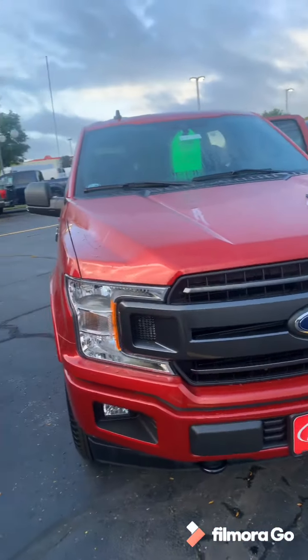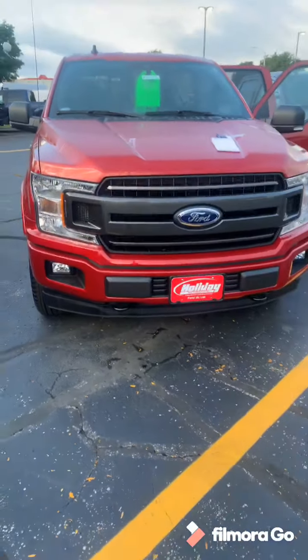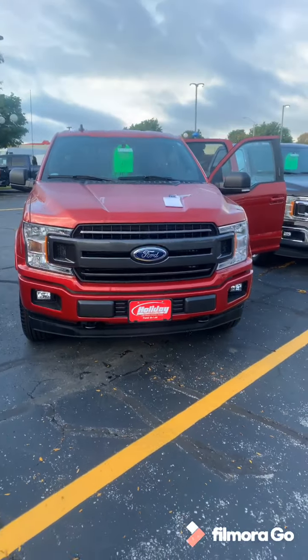And to wrap it up, it has those nice tow hooks and fog lights. Again, my name is Stephanie and I'm here at Holiday Ford. My cell phone number is 238-0086. Go ahead and give me a call. I look forward to setting up a time for you to come on in.